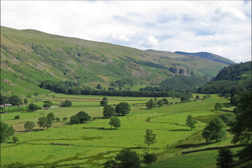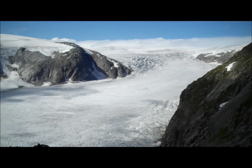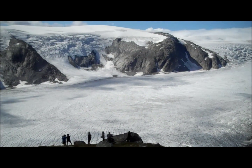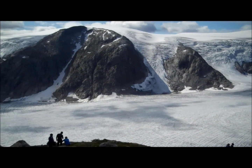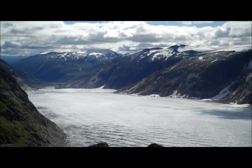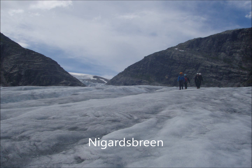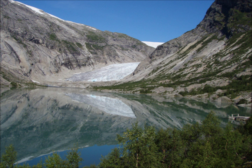Ice retreated from Britain 10,000 years ago, but in other parts of the world glaciers still exist. Jostedalsbrunn in western Norway is the largest ice cap in Europe, covering almost 500 km² and having a maximum thickness of 600 metres. The photos and video in this movie are taken from two outlet glaciers flowing out of the ice cap. They give you an idea of the scale and features of active glaciation and show you some of the amazing places geography can take you.